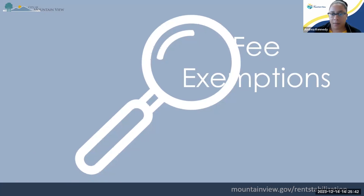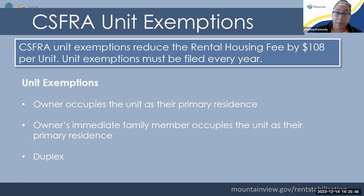I'll quickly go over eligible exemptions, focusing on apartment rent stabilized units. If you qualify for an exemption, you want to definitely submit that exemption request before you pay your fee because it reduces the cost by the per unit amount — this year it's $108 — and these must be filed every year. If you are the landlord and you are occupying the unit as your primary residence, that unit can be exempt and reduce the fee. If it's your immediate family members — parent, spouse, child — you can also reduce the fee. If you have any duplexes on your property, also file that exemption. That one can be carried over year to year, so you don't have to do it every year, but you want to do it initially.